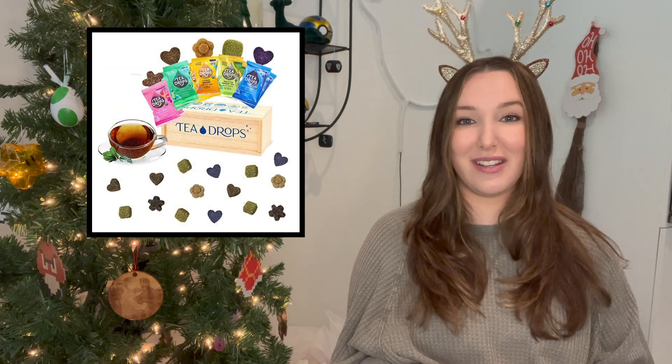Next is something I think is so fun and unique — this box of tea drops. It comes in a couple of different flavors and you get a bunch, so it's really good to split up if you have a lot of tea lovers in your life, or just a great thing to have around the holidays if you are hosting so that everybody can enjoy some fun different teas.